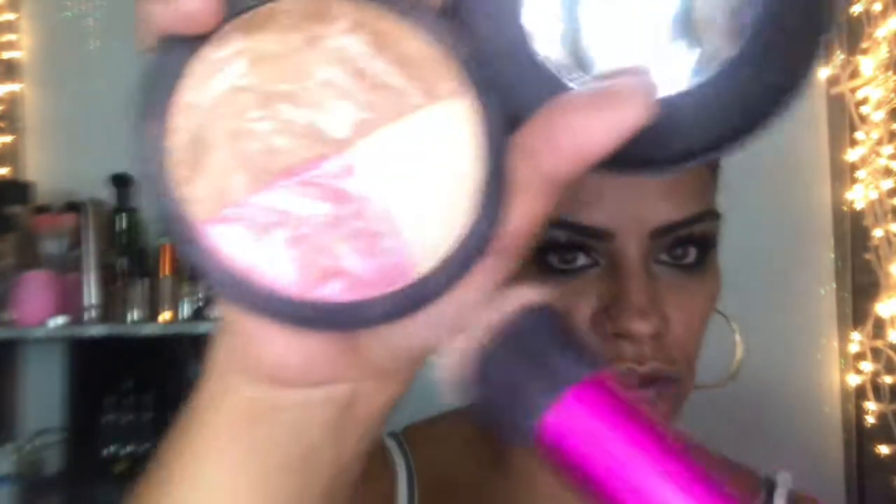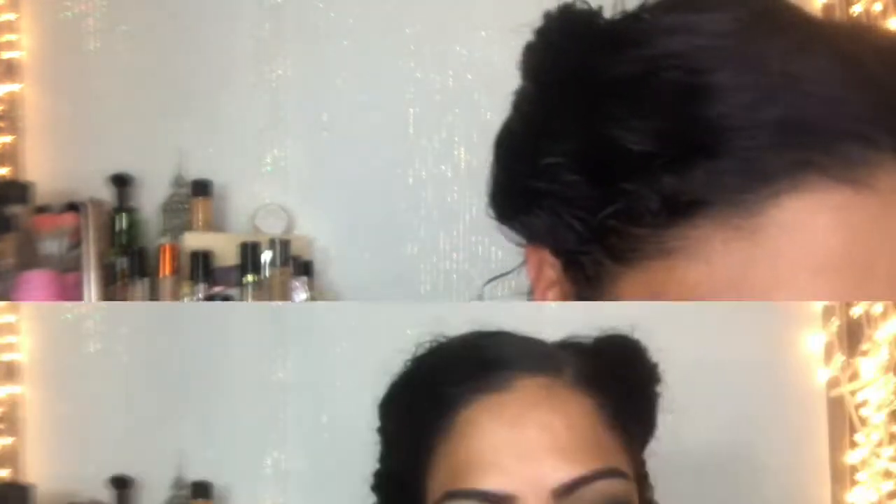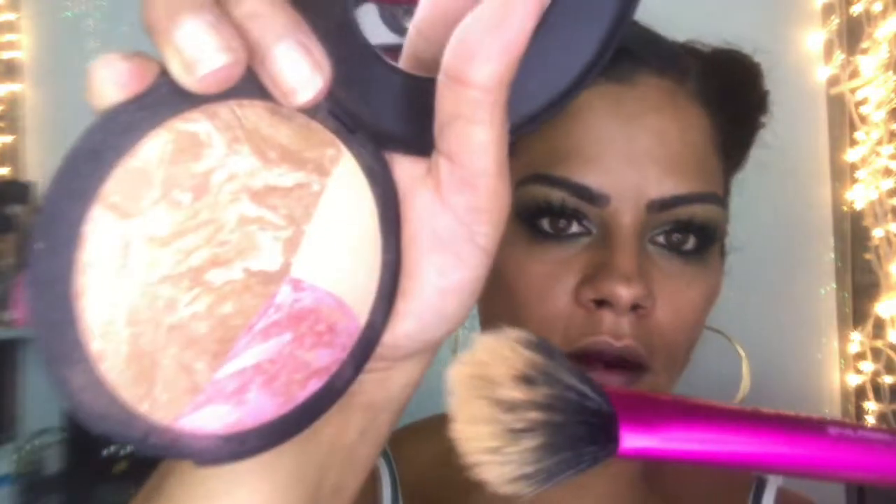I'm going to grab the stippling brush and go into the blush in the trio — I just want to give myself a little bit more blush. Look at these lashes, aren't these fabulous? I love them. Going in with a dual fiber contour brush into the contour shade.